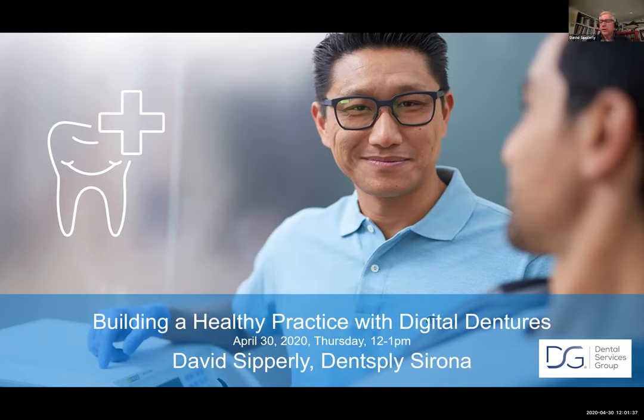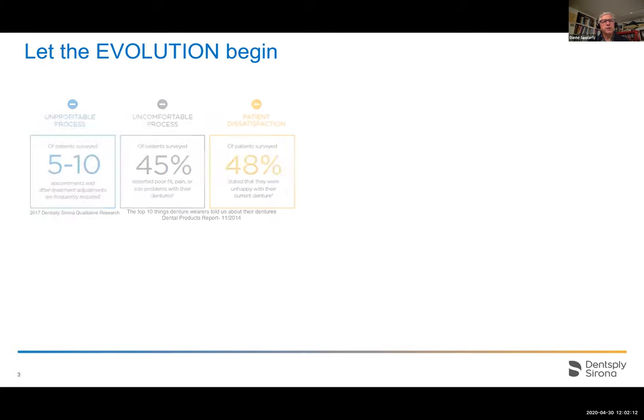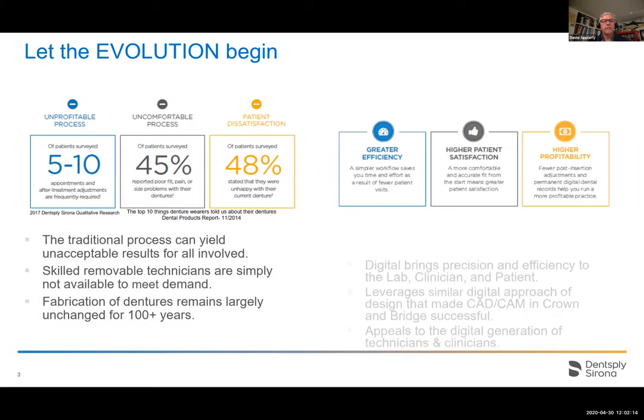Thank you everyone for joining. Today I'd like to talk about some denture facts that are important to know. We'll quickly review the overall traditional denture process, talk about the different types of digital denture workflows available — milling and printing — discuss reference dentures, and end with some notes about consumerism and increasing case acceptance. So let the evolution begin.